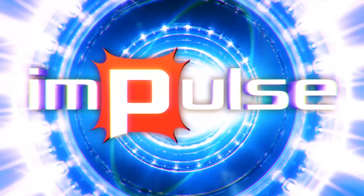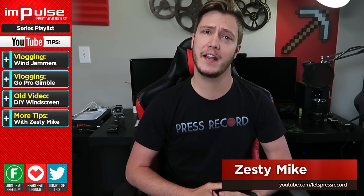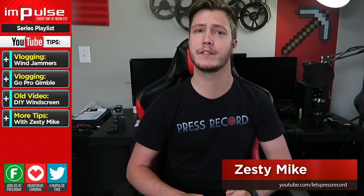VEDA is coming to an end, which means you get one more episode on vlogging. Today, Mike spotlights the equipment he uses for his vlog channel. What is up everyone, my name is Zesty Mike. As Rick said, VEDA is coming to an end, so we have time to make one more episode on vlogging. Today, I want to take a second to spotlight a few different products that I started using on my channel this month.